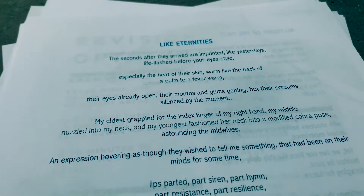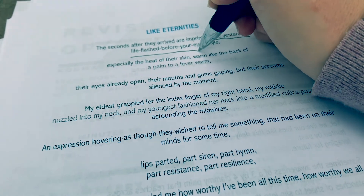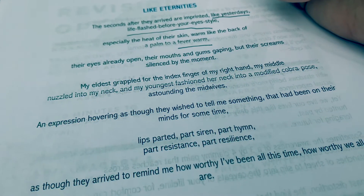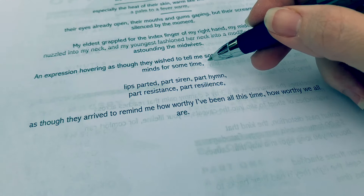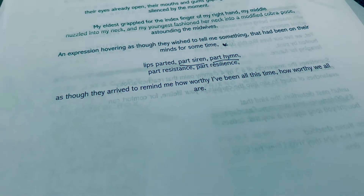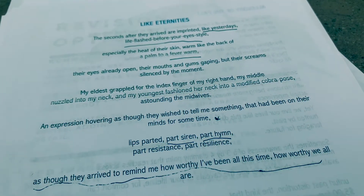I'll begin by underlining. I like how it says 'like yesterday's' and also 'life flash before your eye style' — I'm a fan of this combining of terms. 'Fever warm' sounds a little bit more descriptive than regular warm. I also like this area right here, and then this description — 'part hymn, part siren.' And lastly, the final line. Typically my favorite lines in something that I write are those — so those are lines that brought me joy within this.